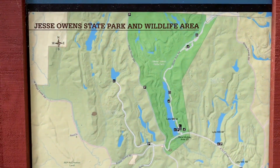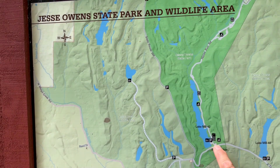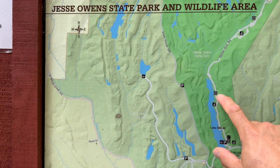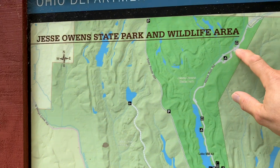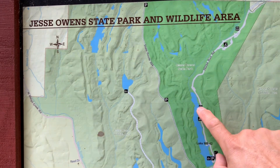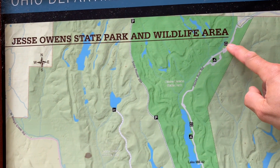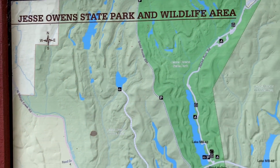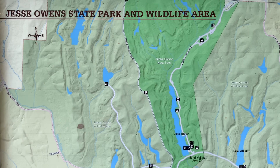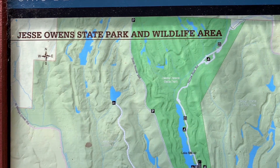Here's a map on one of the vault toilets. We are at Sand Hollow Campground — that's where I parked the truck and walked clear up in here. Here's the second set of vault toilets. The camping goes clear back up in here, so there's a lot of camping on this loop. You've seen how many sites are vacant — this is in the middle of the week. 14 days free camping at Jesse Owens State Park and Wildlife Area.